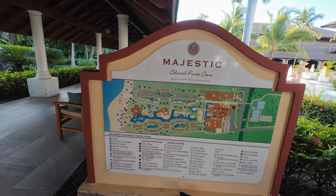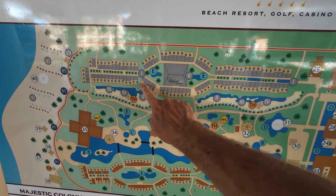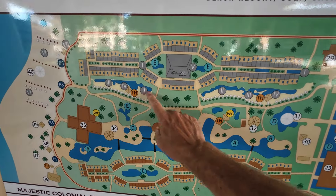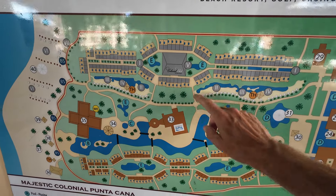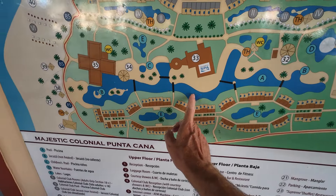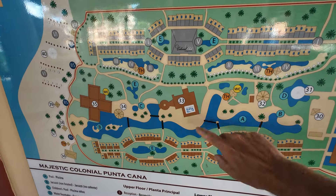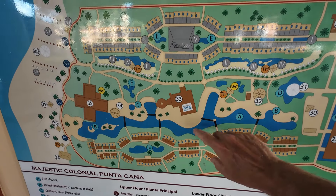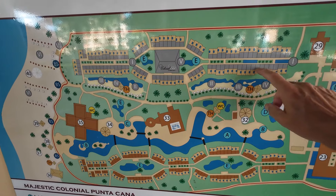Here's a resort map to help explain the layout. On one side you have all the club rooms — adults only — with their own private pool and a colonial club lounge for coffee and food during the day. On the other side are the family rooms, which have the largest pool. Club members can use the family pool, but regular room guests are not supposed to hang out in the club area, and no children are allowed in the club area.